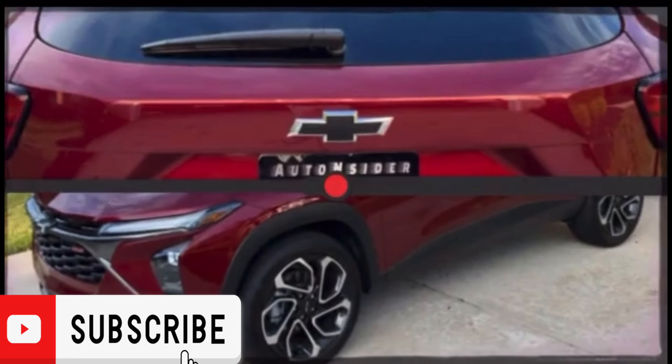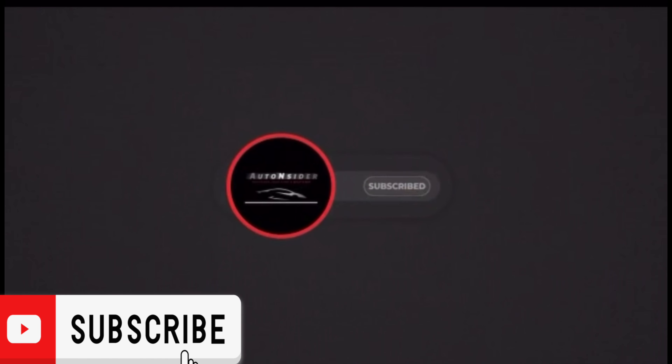If you haven't already done so, take a moment to like and subscribe so you'll get our reviews every week when they come out.